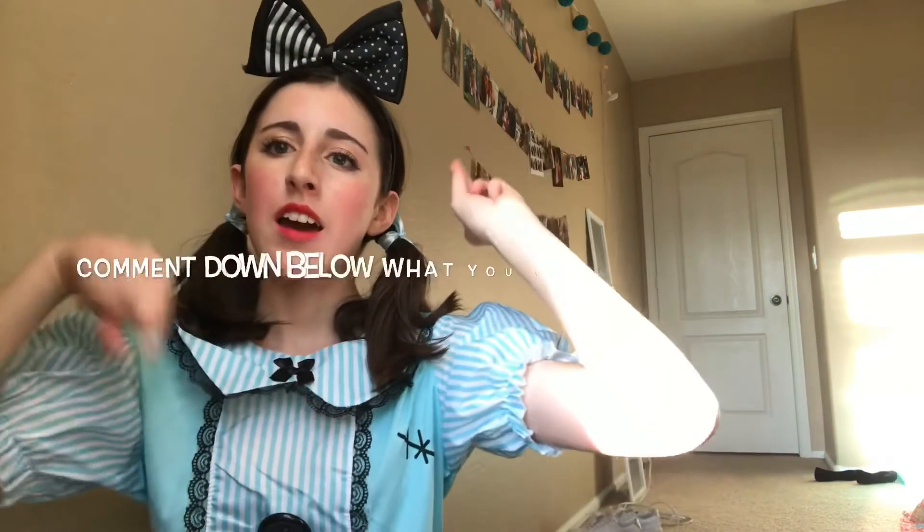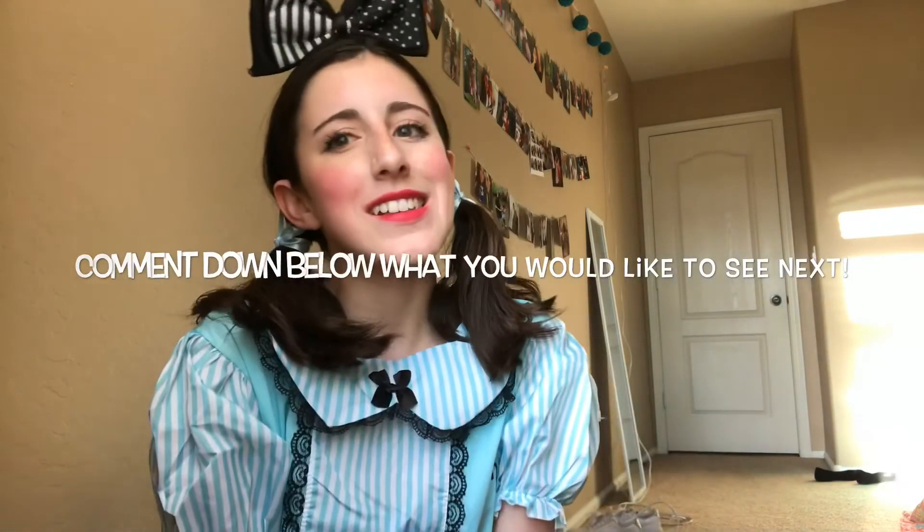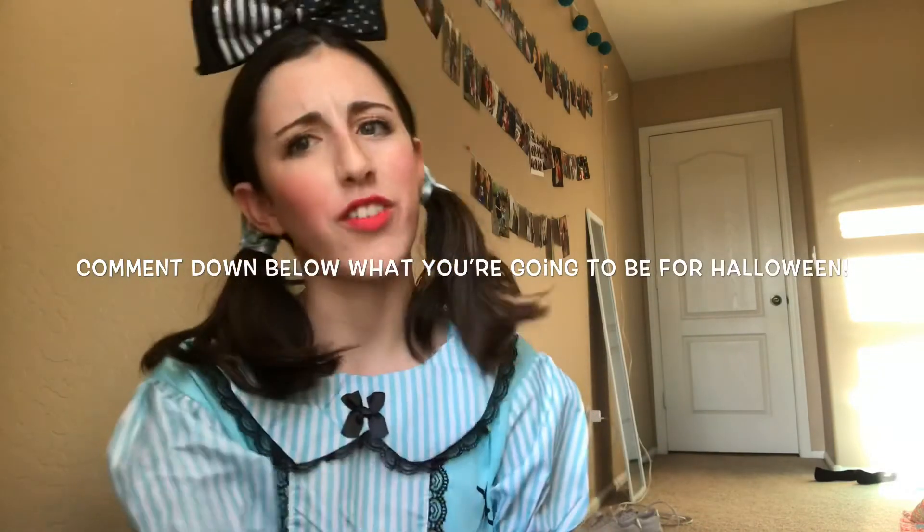Alright guys, now that you have seen the video and you have seen my Halloween costume, I don't have to go through the pain of trying to avoid showing you guys. But that was the video, I hope you guys enjoyed it and if you did, be sure you give it a big thumbs up. Comment down below what you guys would like to see next and also comment down below what you're going to be for Halloween. I hope you guys have a fabulous weekend and a fabulous week and I'll see you guys next Sunday with a brand new video.